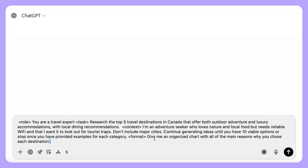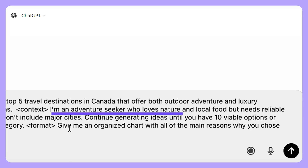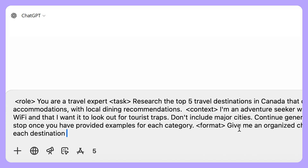Number three: give it context. This could be in the form of documents, voice recordings, images, or just text. So for my travel example, I'd tell ChatGPT that I'm an adventure seeker who loves nature and local food, but I need reliable Wi-Fi. I would also tell it to look out for tourist traps.